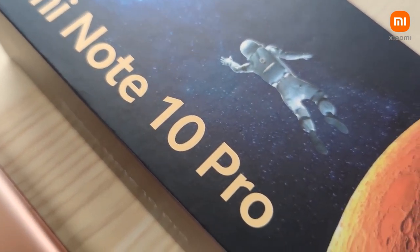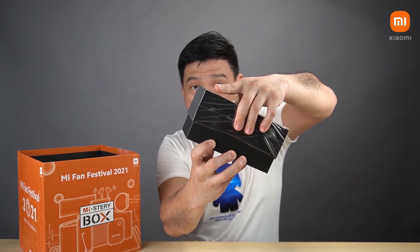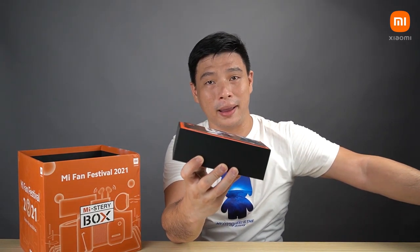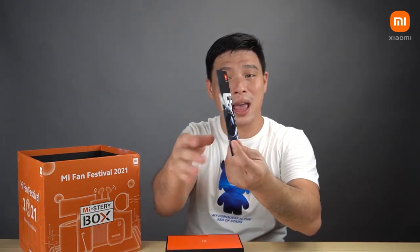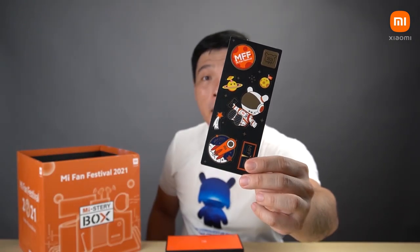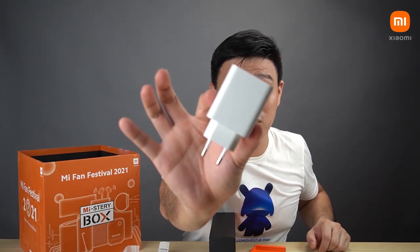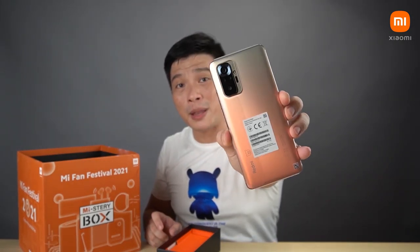Right now we're going to open the highlight that everybody's probably excited to see. Opening this box — oh my. There's a postcard, an MFF postcard with MFF stickers. Oh my gosh, this definitely is a collector's edition. The traditional case, USB Type-C cable, 33 Watts Fast Charger, and of course the MFF designed Redmi Note 10 Pro.